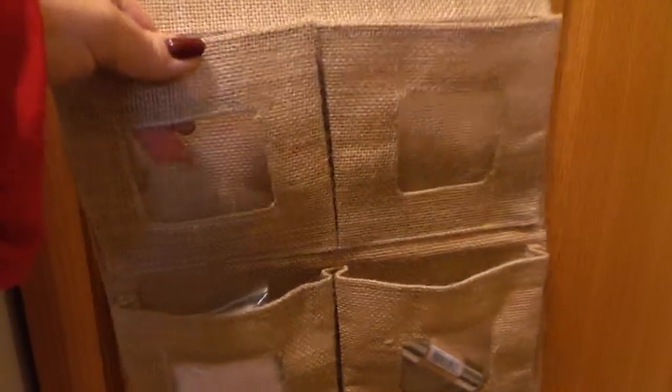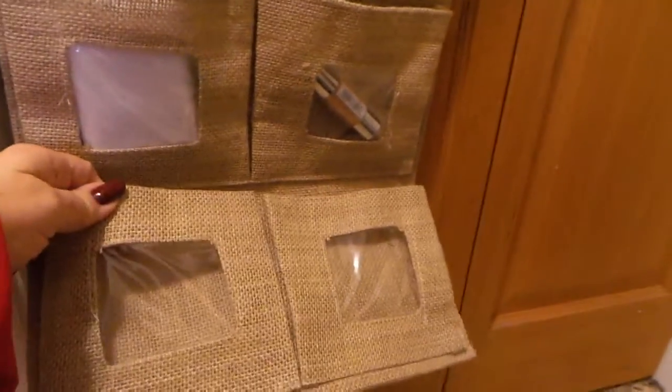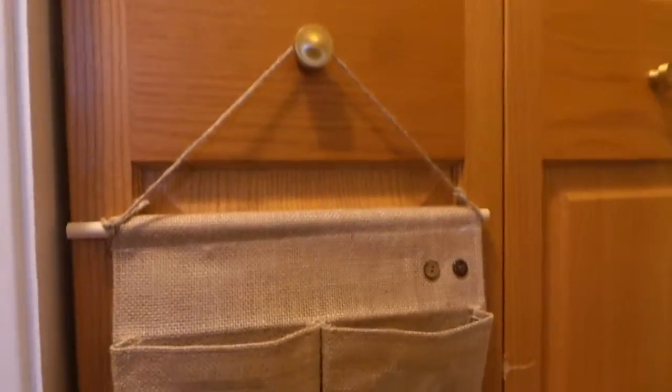going to help you to decide if it's right for you. I really love the little windows because I tend to forget what's in a pocket unless I have a clear indication of what's inside.